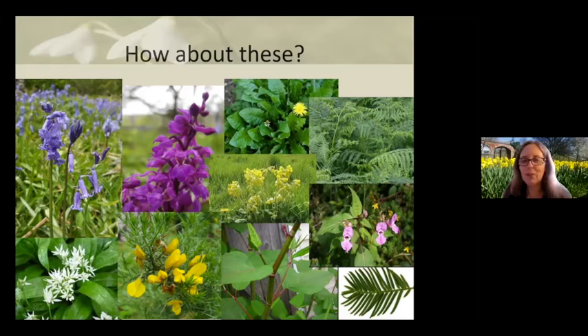We've done this test with students, with the general public, and with colleagues, with very varying results — from people who can identify maybe one or two to those who can identify all of them. You might not know their scientific names, but that's not what we're interested in — just do you recognize them? Some are more common in different parts of the country. It's important to know that you recognize some of them, because that's the first step toward thinking: actually I do know a little more about plants than I thought.